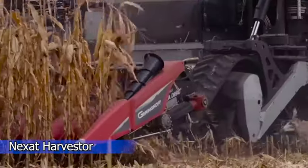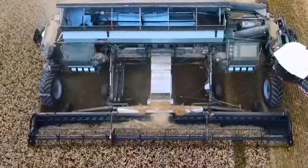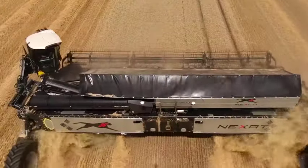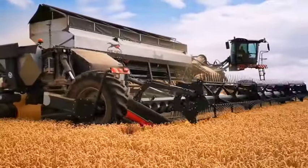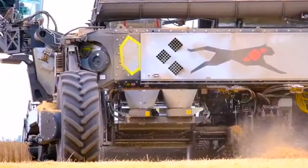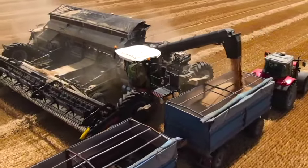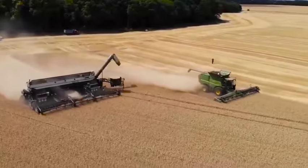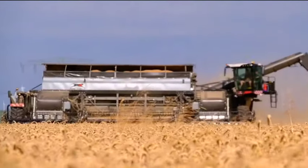Introducing the Nexat Harvester — a cutting-edge harvesting machine poised to redefine efficiency in modern farming. Equipped with a 50-foot cutter bar, its impressive throughput and spacious grain tank contribute to enhanced productivity. The Nexat Harvester is designed to minimize losses, distribute straw evenly, and facilitate swath deposit. Its efficient material flow and quick unloading capabilities make it a valuable asset, bringing a new level of efficiency to modern farming operations.